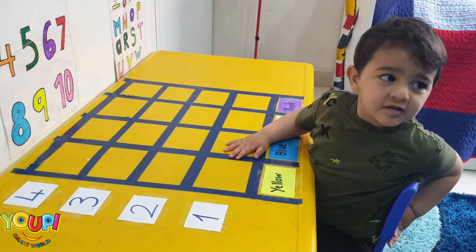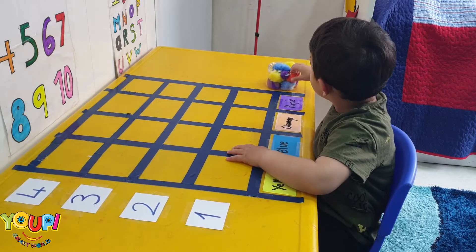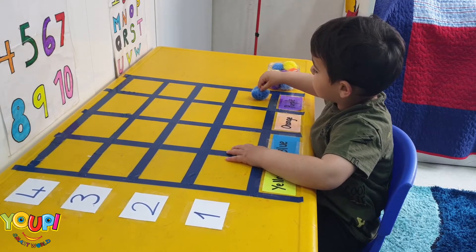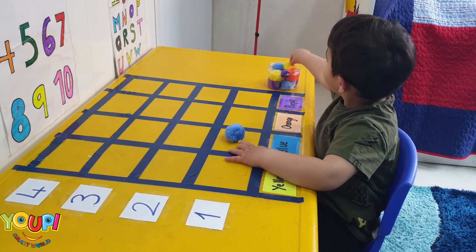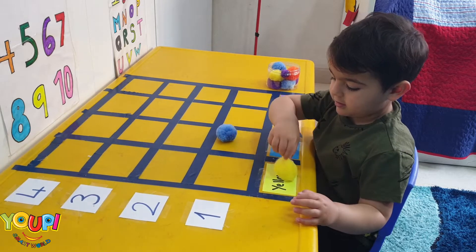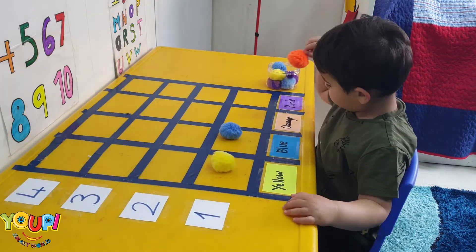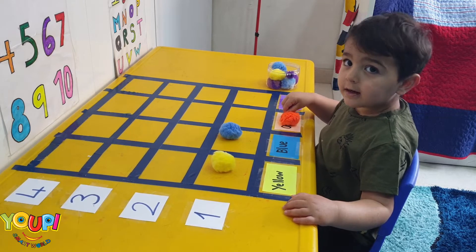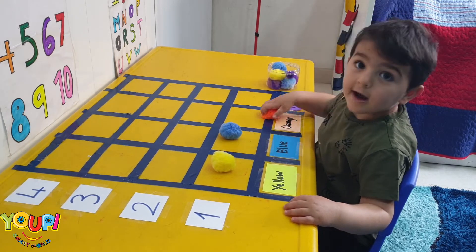Today we're going to learn about color sorting and learning about graphs. I want you to sort the colors. Where's the color yellow? Yes! Now put it in the box. Orange — where's orange? Bravo! Put it in the square. Yes, very good!